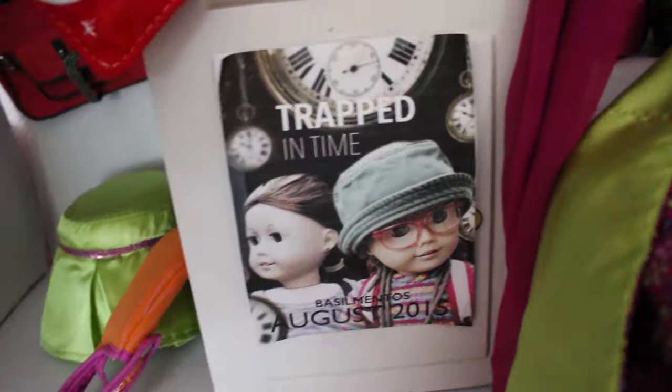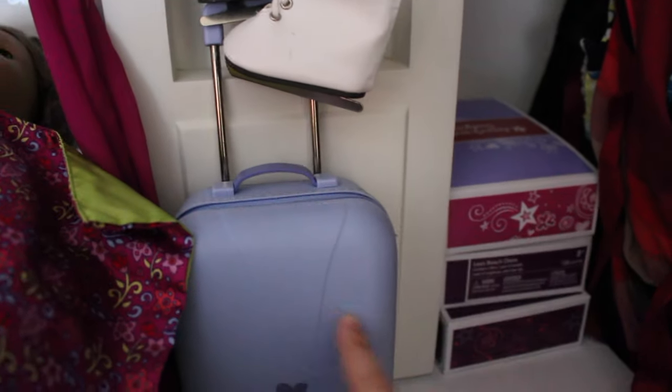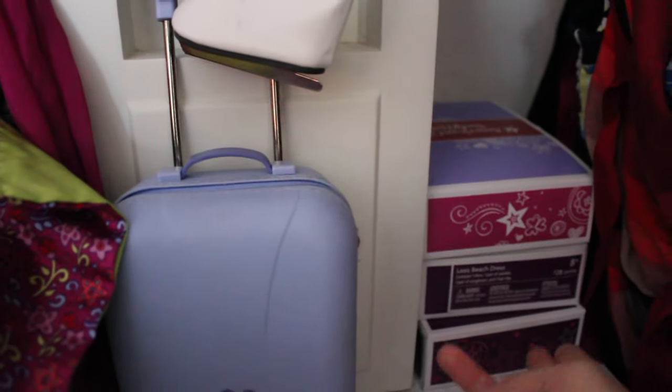And then here is Naomi — a little Trapped in Time poster, again if you haven't watched that go watch it. A little bag I got from Bath and Body Works, some skates, a luggage case, and some boxes from American Girl.